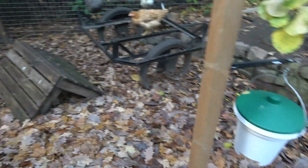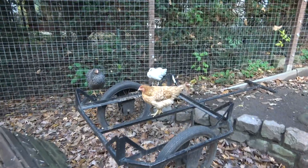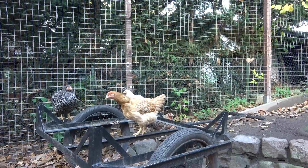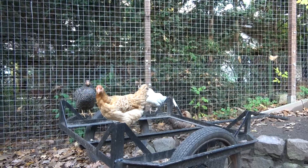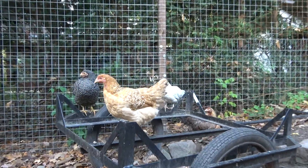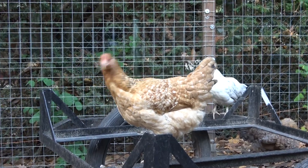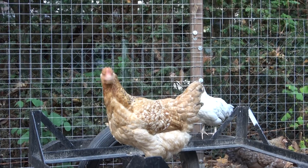Die Hühner sind jetzt richtig vollgefressen. Das ist übrigens die Kandidatin, die einige von euch für einen Hahn gehalten haben – beziehungsweise es wurde vermutet, ob es nicht doch ein Hahn ist. Momentan muss ich sagen, sieht es zum Glück nicht so aus, als wäre das hier Hahn Nummer drei. Also die sieht von der Körperform, finde ich, noch aus wie eine Henne.